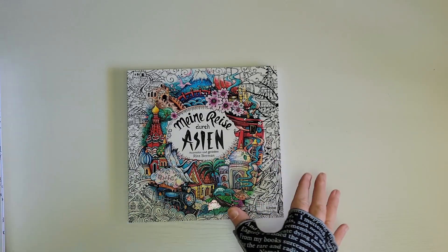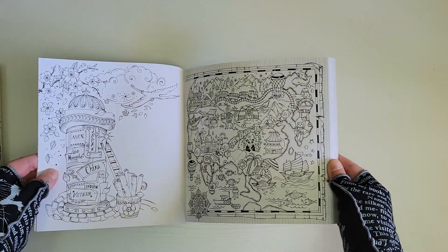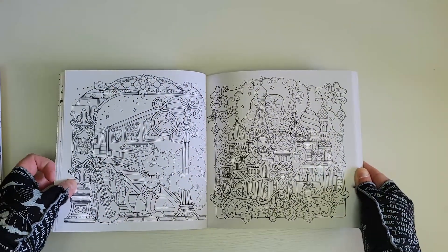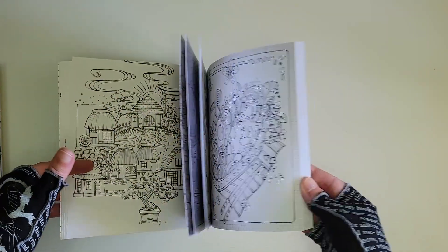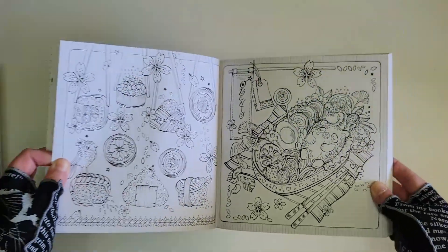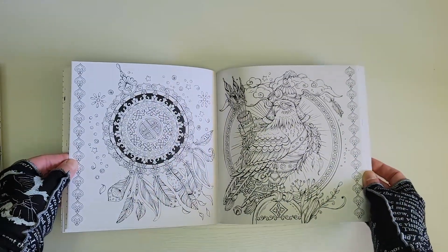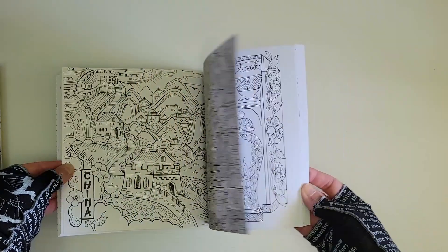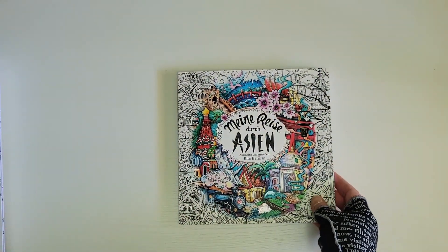The first one is the ever so popular Asian book by Rita Berman. I know there's been a lot of thorough flip-throughs on this, but I figured I would show a few pages. I love all these illustrations — they're so cute. I'm excited to work in this book, figuring out what mediums I want to use. This is Rita Berman's latest.